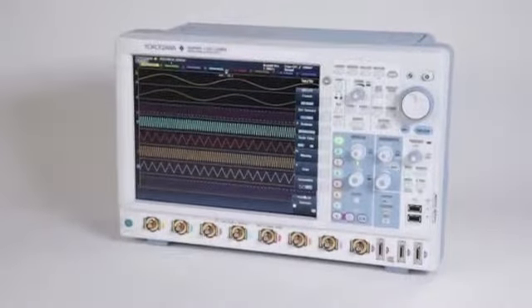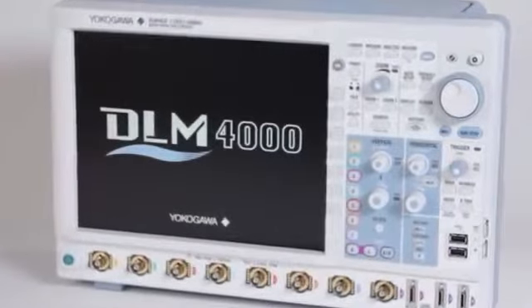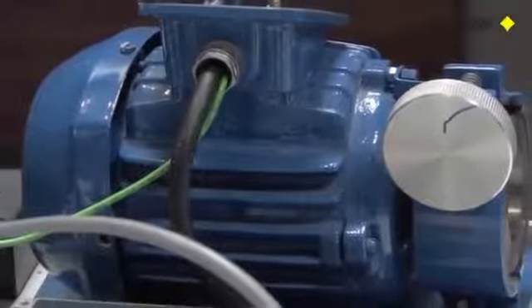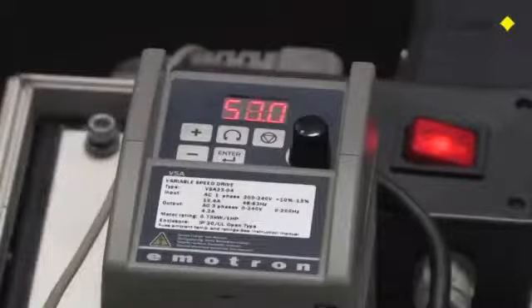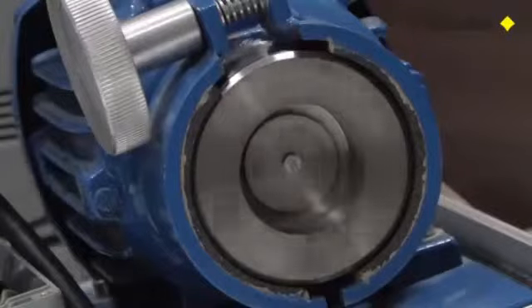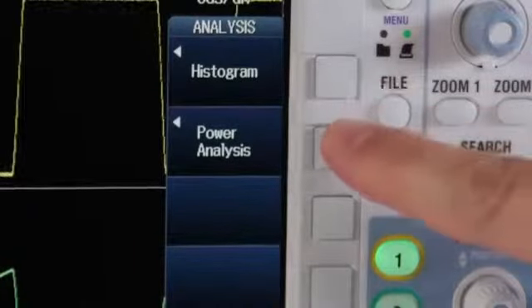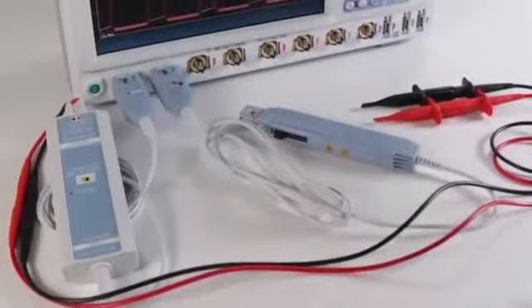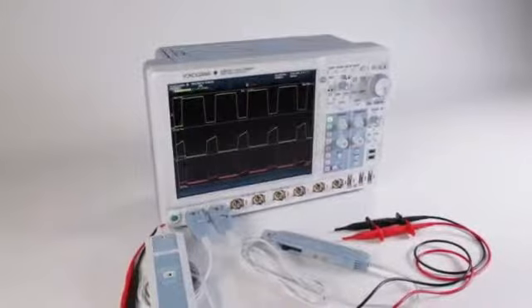Ergonomics and channel count are only part of the solution. The Yokogawa DLM4000's features target today's toughest engineering problems in mechatronics and power electronics systems, such as motors, motor drives, and power inverters. The DLM4000 offers convenient switch mode power analysis, combined with automatic power measurements, waveform math calculations, and up to 8 analog input channels — making it perfect for any power electronics lab.